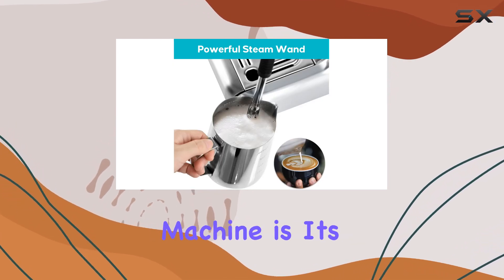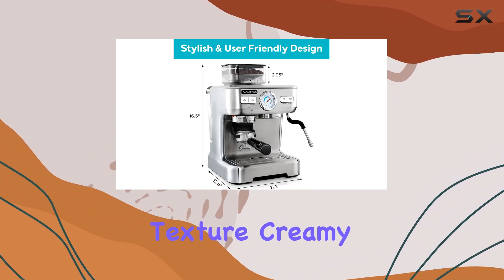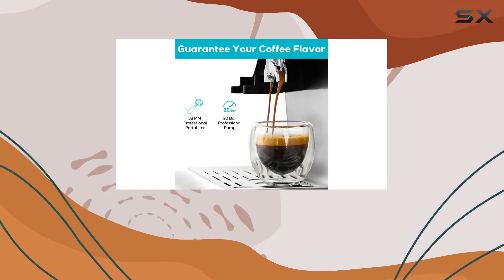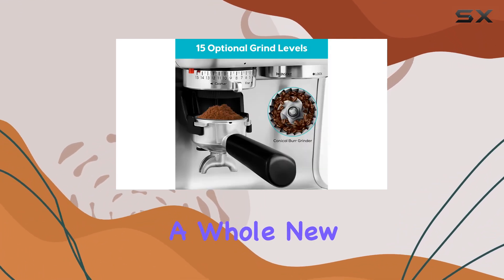One of the highlights of this espresso machine is its milk foaming system. With a powerful steam wand, you can texture creamy, rich micro-foam milk to create latte art just like a professional barista. It's perfect for adding that final touch to your cappuccinos or lattes, elevating your coffee experience to a whole new level.